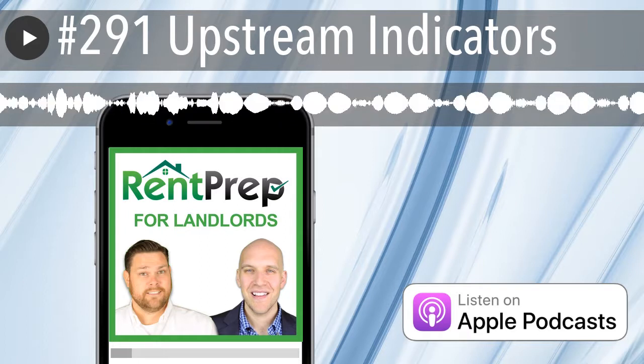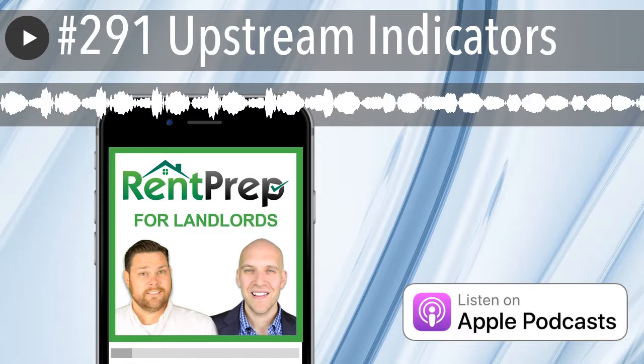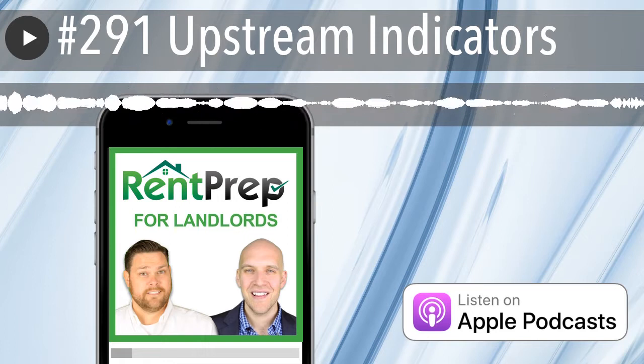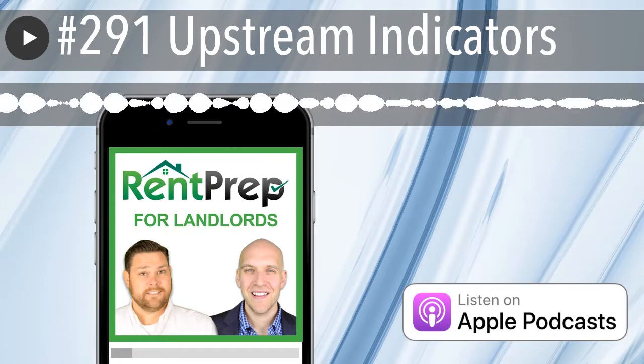So, an economic indicator — an upstream indicator — what does that mean exactly? Well, upstream indicators can be in a variety of different areas, and you may or may not have heard this before. But basically, these are the things that can predict what's going to happen in the future.